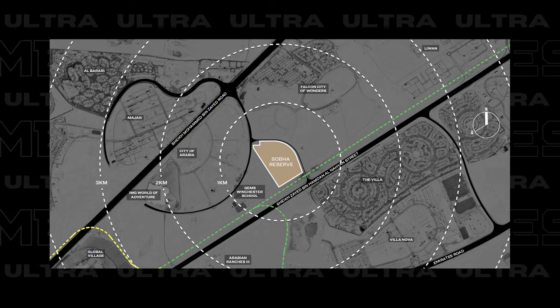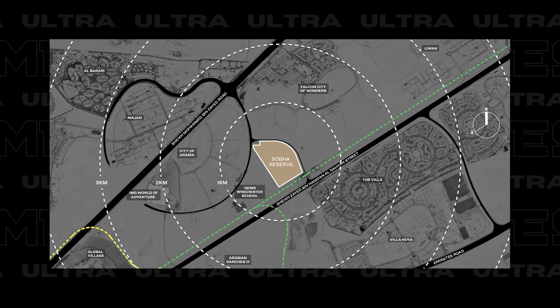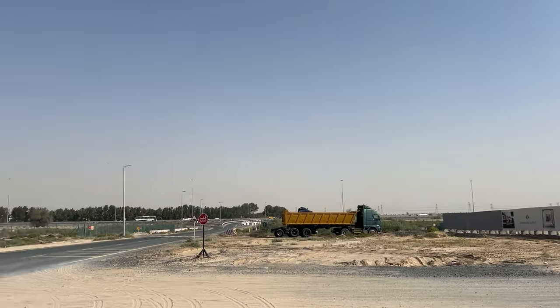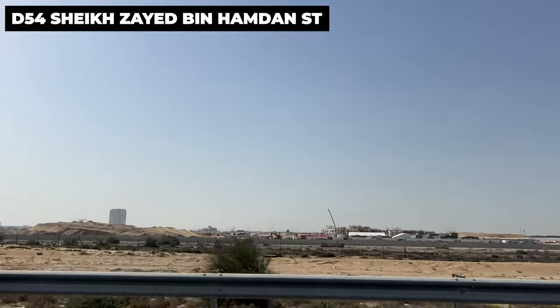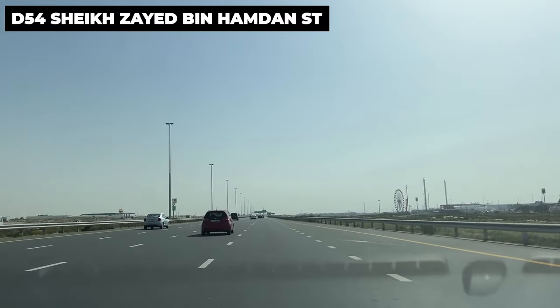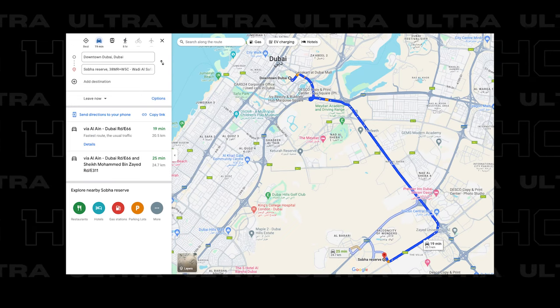Let's talk location. Shobha Reserve is in Dubailand, Wadi al-Safa, near Global Village and IMG World, but with its own dedicated entry and exit access points to avoid the Global Village traffic. It's right opposite the Villa Nova and Urban Ranches 3 communities. It's on Sheikh Zayed bin Hamdan al-Nahyan Street, or D54. Emaar's new The Oasis master development is on the same D54 street, signaling positive future development. The location is not central but is only a 20-minute drive to Downtown, Burj Khalifa and DIFC, which is surprisingly good.